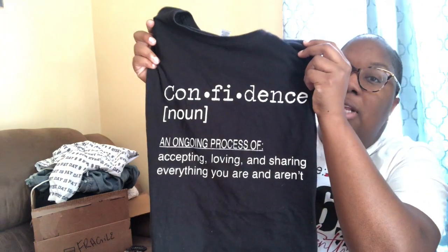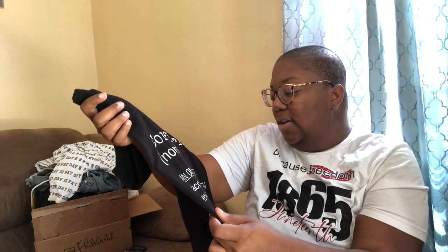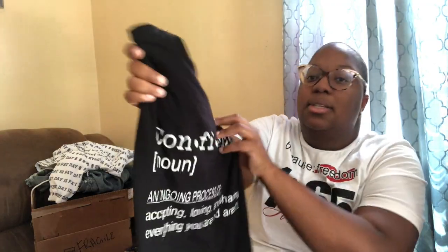Next up, I have Confidently Fit by Raquel. She's offering two shirts. This one says 'Confidence' with the definition: 'An ongoing process of accepting, loving, sharing, and everything you are and aren't.' Super cute — I love a good tee with something nice on it. The next one she offers is 'Fearless,' and it says: 'The courage to overcome limitations, take risks, and remain authentic despite the odds.' I got this one in red.